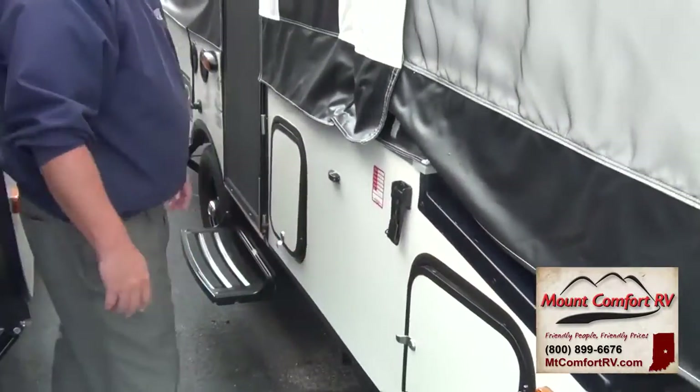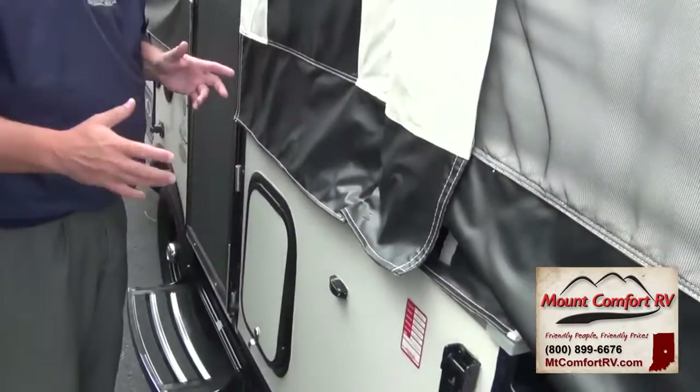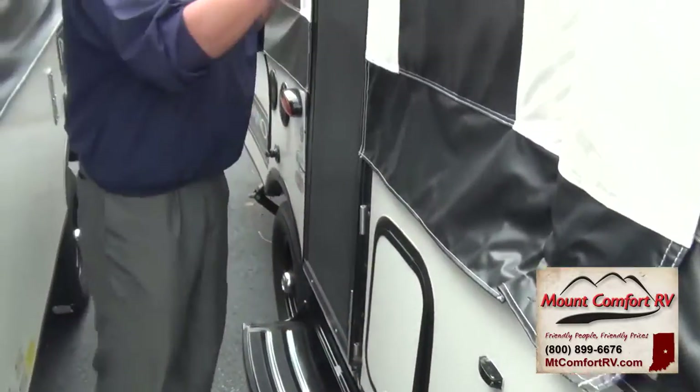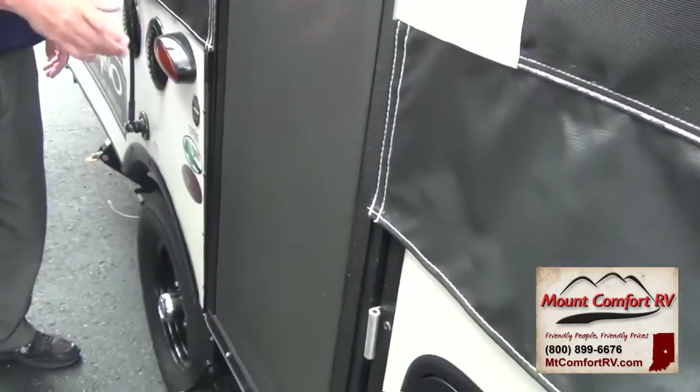As we go down the side of the trailer here, this particular coach has the shower and the toilet in it, and then this would be where you access your dump station for your toilet. This is a cassette toilet here. It has a one-piece door rather than a two-piece, which makes it a little bit easier to get in and out of.